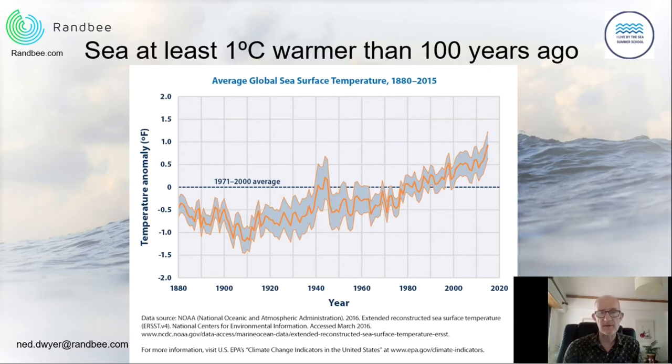There are consequences for the ocean — we cannot say the oceans are sorting out global warming so we don't need to worry. Here is a graph showing ocean surface temperature. The blue line shows the average temperature between 1971 and 2000, and the orange line shows how temperature has varied around that average over the last 140 years. At the end of the 1800s, the ocean temperature was about one degree lower than in the 1971–2000 period. Through the 1960s, 80s, into 2000 and up to the present day, ocean temperature has been increasing, and today it is one to one and a half degrees warmer than at the beginning of the century.